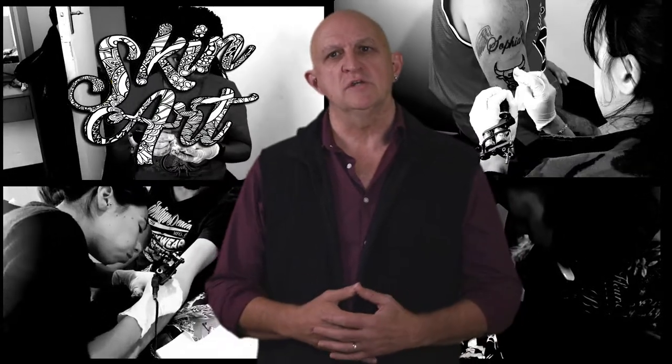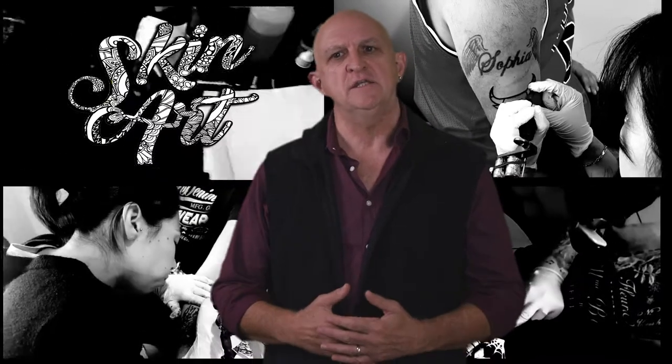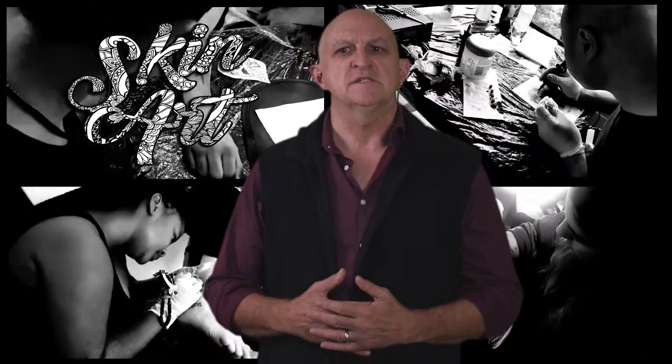Hi, welcome to Skin Art Training. My name is Gary. All our courses are designed to provide you with a full training experience, as if I was standing in your living room providing you with in-person training. You have the added advantage of being able to pause the lessons, repeat the lessons, and in this way you'll be able to study at your own pace.